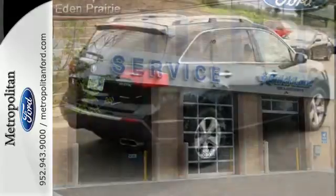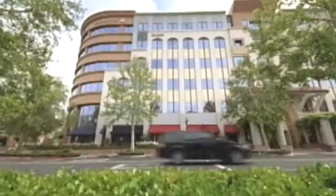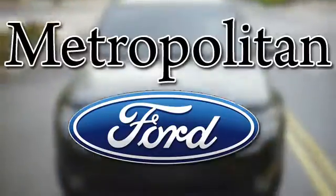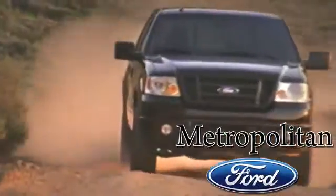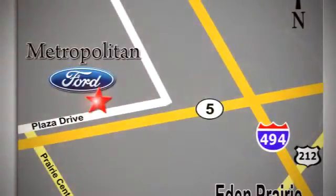Offering superb performance and luxury, test drive this Acura today. Whether you're buying today or just shopping at Metropolitan Ford, you can expect to experience something truly unique. Call or stop in today. We're conveniently located near 494 and Highway 5 in Eden Prairie.